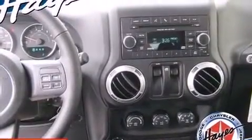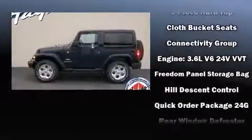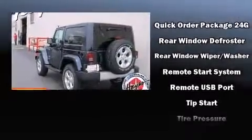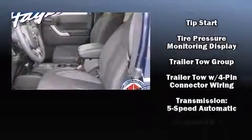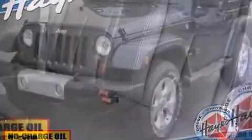Jeep ensures the safety and security of its passengers with equipment such as dual front impact airbags, integrated rollover protection, traction control, brake assist, ignition disabling, and four-wheel disc brakes with ABS. Various mechanical systems are monitored by electronic stability control, keeping you on your intended path.